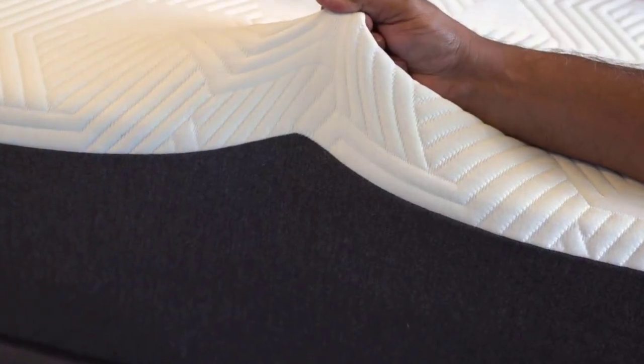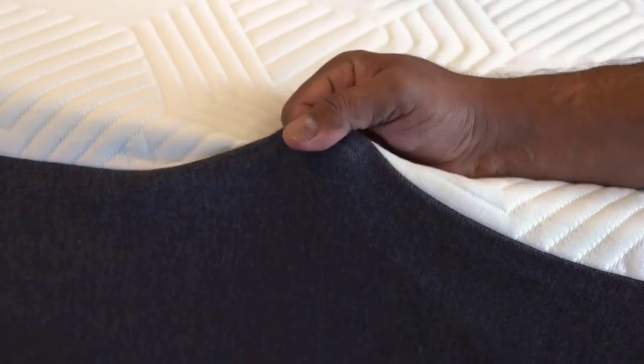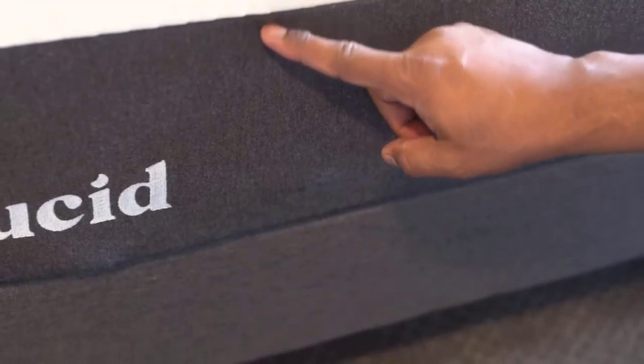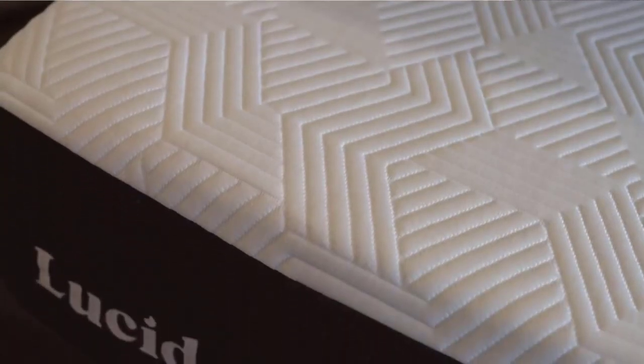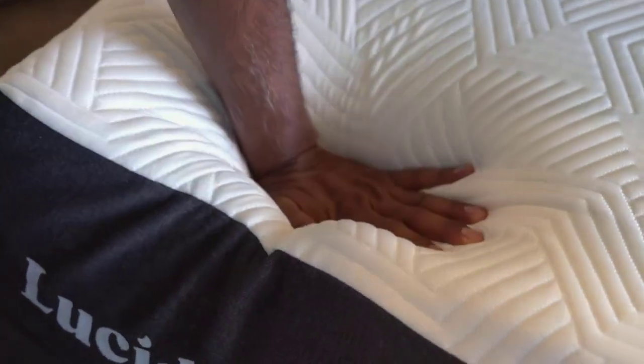Number 2: Multi-layer Construction. This mattress boasts a multi-layer construction designed to maximize comfort and support. It features a 2-inch layer of latex-like foam, followed by a 2-inch layer of gel-infused responsive memory foam. These top layers work together to offer a balance of softness and cooling properties, ideal for a comfortable night's sleep. The 3-inch transition foam layer helps distribute your weight evenly and provides additional support, ensuring that you don't sink too deeply into the mattress.